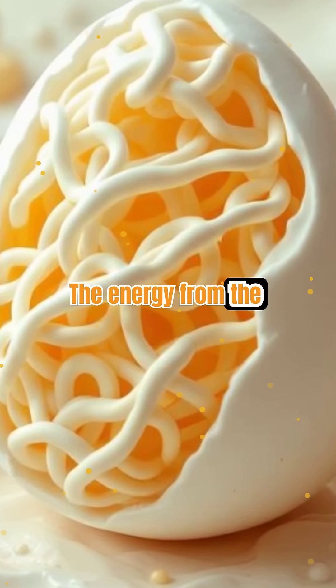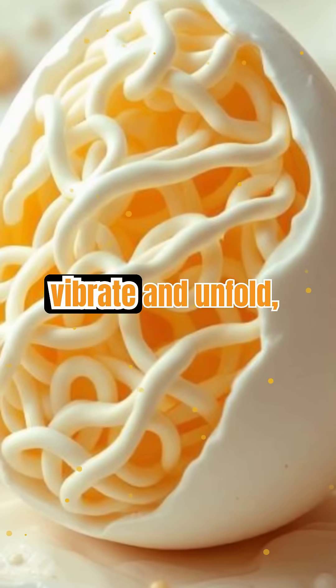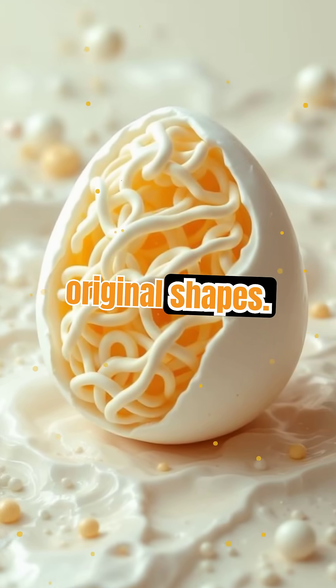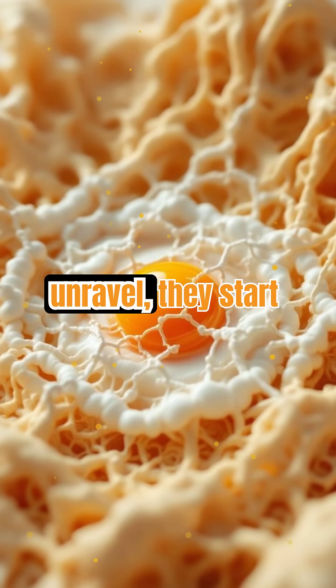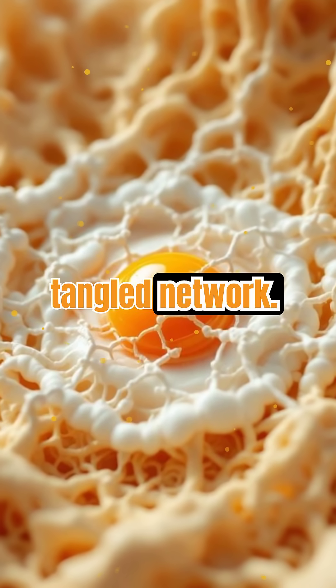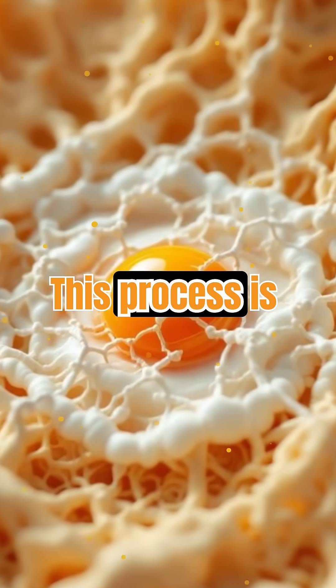The energy from the heat causes these protein chains to vibrate and unfold, breaking the delicate bonds that held them in their original shapes. As the proteins unravel, they start to bump into each other and form new bonds, creating a tangled network. This process is called coagulation.